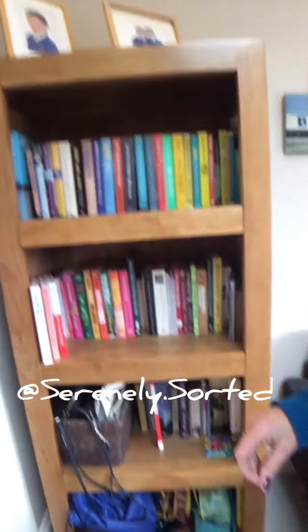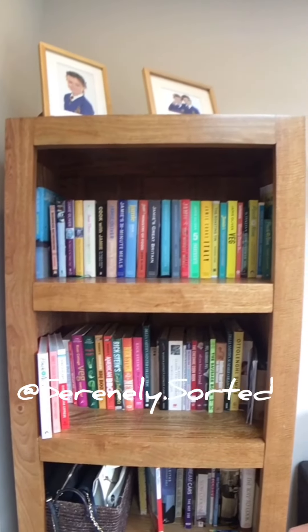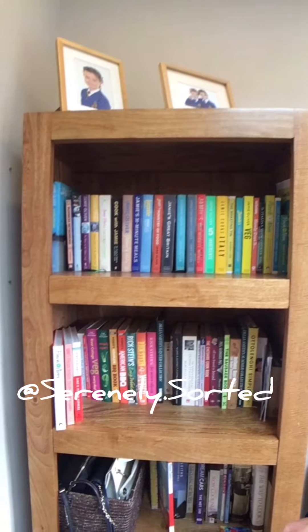This shelf is divided and conquered into different areas — I'll talk more about that later. Before my Serenely Sorted method, this shelf was completely covered in piles of stuff all the time. But now I really feel it's serenely sorted.